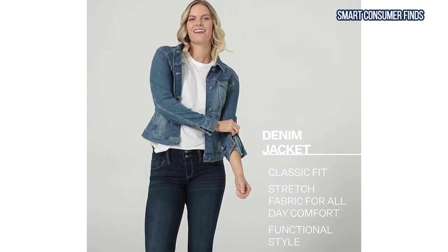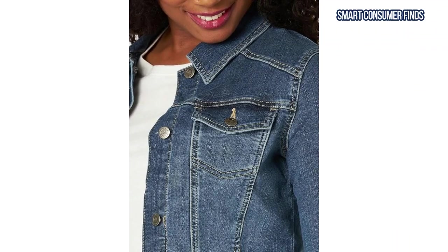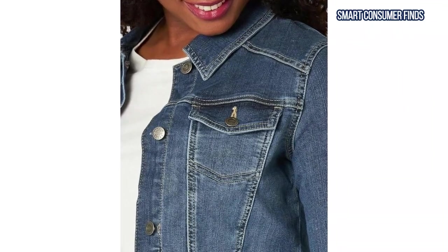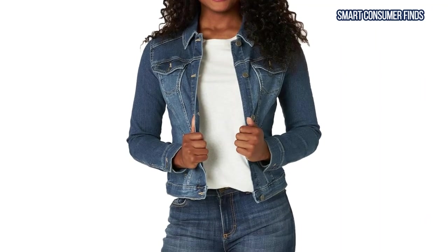Ensuring you have plenty of room for your small essentials, and available in multiple colors, this versatile piece can easily be dressed up or down, making it a go-to option for everything from casual outings to date nights.